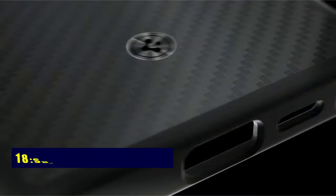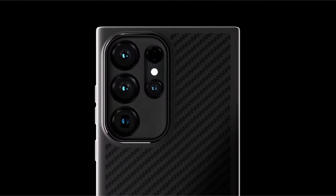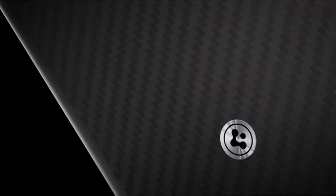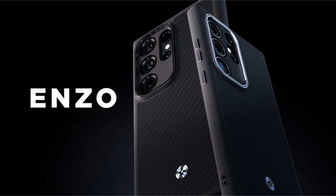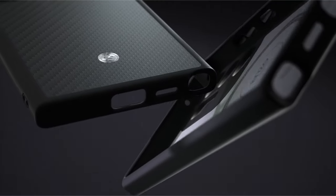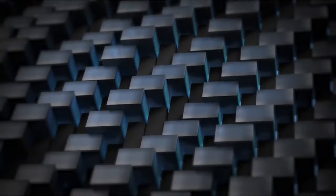At number 18 is Spigen Enzo Aramid. Elevate your device's defense with Spigen Enzo Aramid, crafted from premium bulletproof AeroCore Aramid and TPU. Its rigid outer shell boasts a carbon finish, complemented by a soft suede interior. Diamond-cut anodized hardware ensures a durable, non-corrosive finish. With raised edges for screen and camera protection, this case combines style and robustness. It's compatible with S Pen, wireless charging, and PowerShare for a seamless experience.